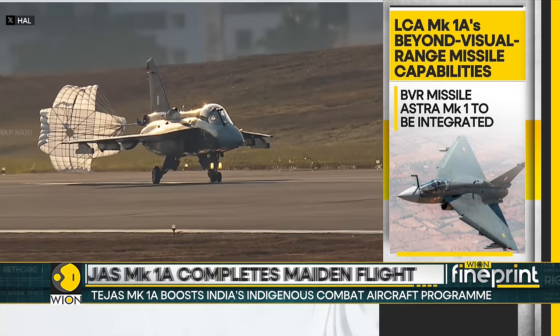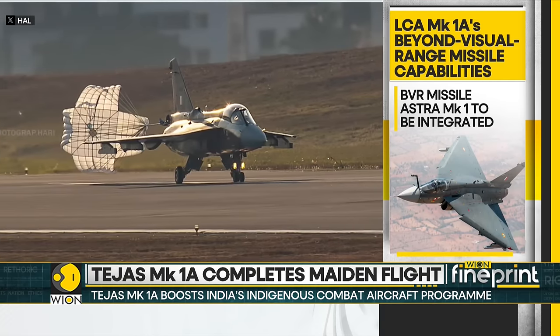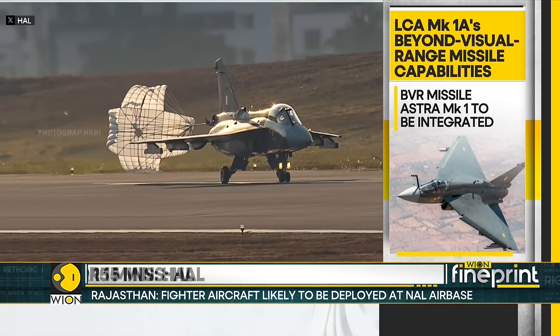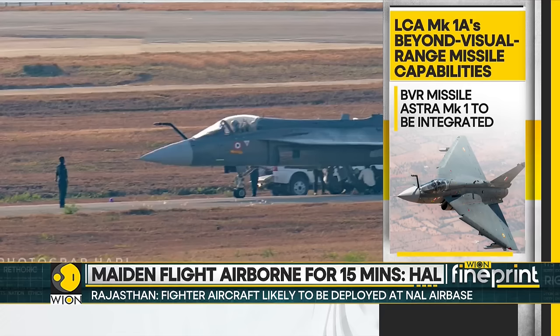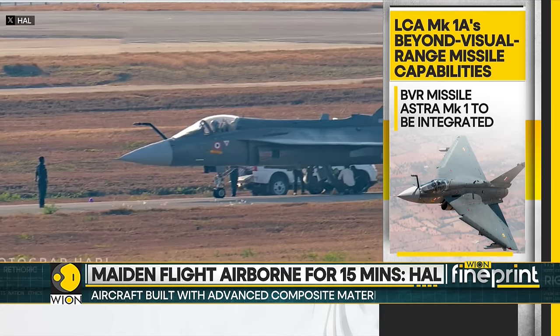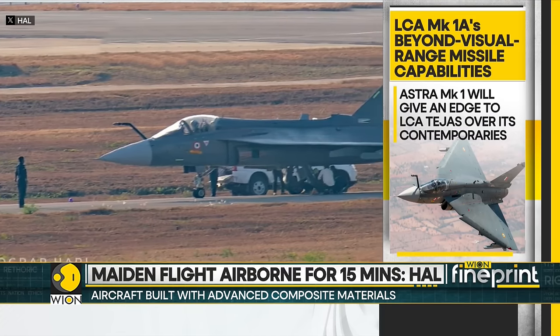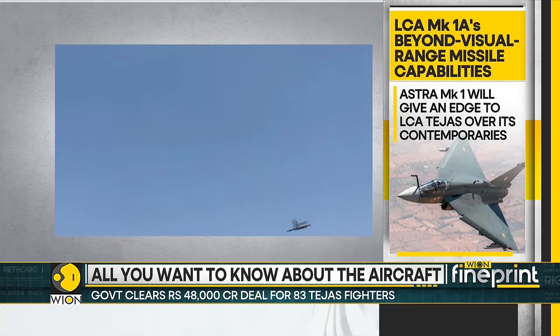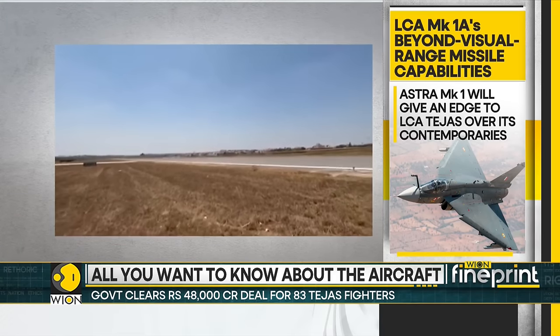The indigenously developed beyond-visual range missile called the Astra MK1 has been identified for integration on the MK1A, and will be a weapon of choice of the IAF. This weapon will give an edge to the LCA Tejas over its contemporaries, like the Sino-Pak product, the JF-17, in beyond-visual range warfare.